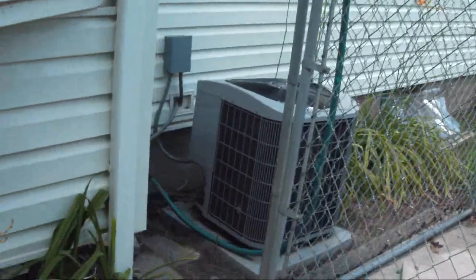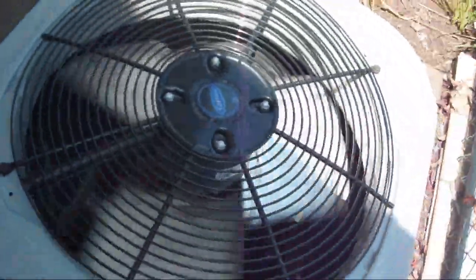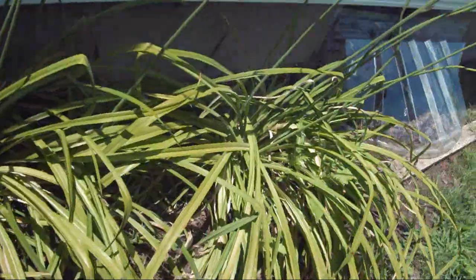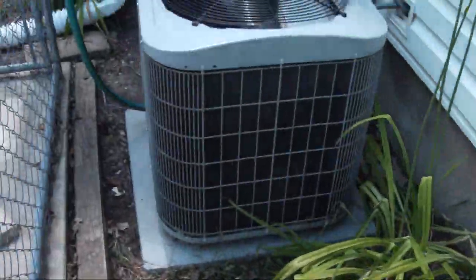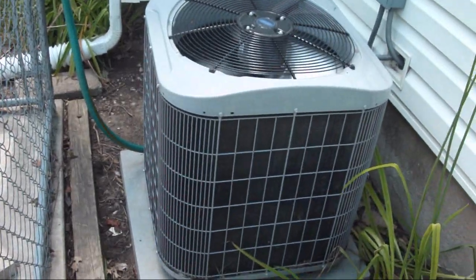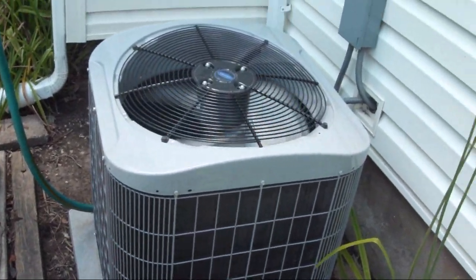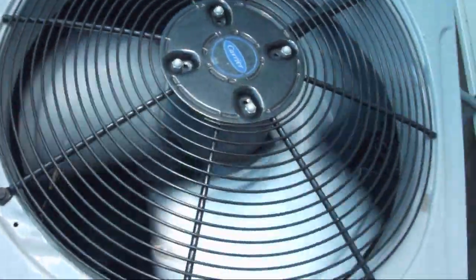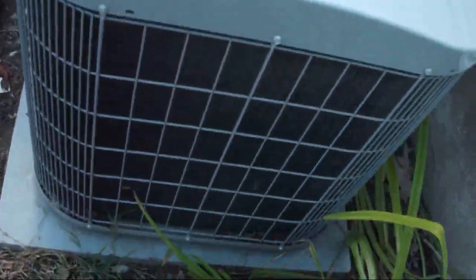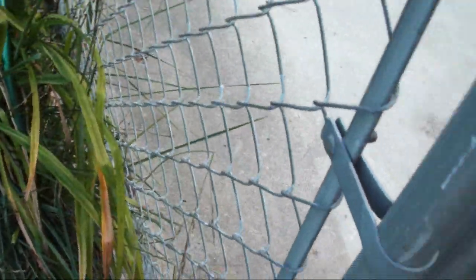And this is my friend's Carrier straight cool central air conditioner. The last video I have of this unit — I made one video in 2010, but the only other one I have left is from 2009. This is my friend's 2008 Carrier straight cool air conditioner. R22 refrigerant, Copeland scroll compressor. I'm not sure how many nominal tons it is.